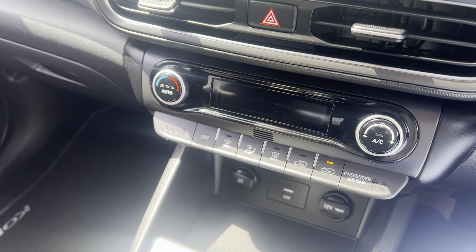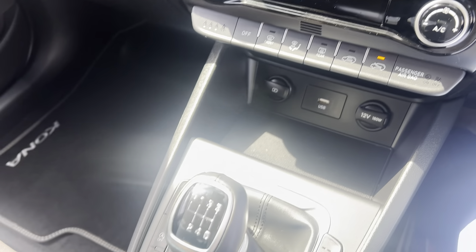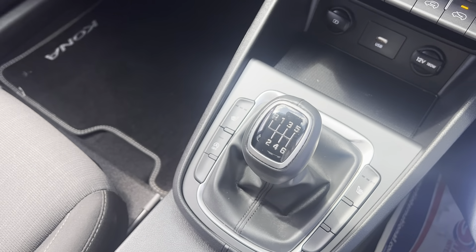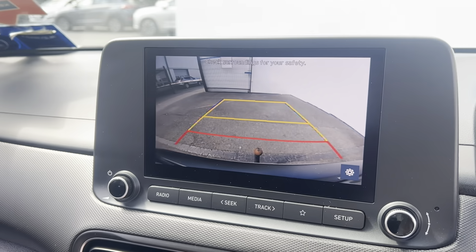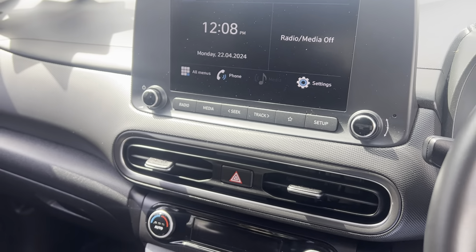Moving into the middle, you have your touchscreen display so you can connect your Bluetooth to the car and use your maps on the go. Moving down, you have your manual air conditioning controls and a USB port to charge your phone. You also have heated seats for the driver and passenger.